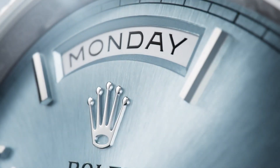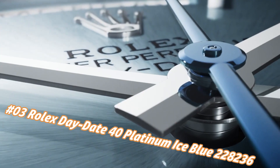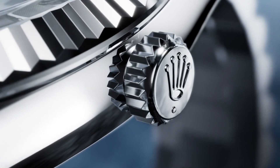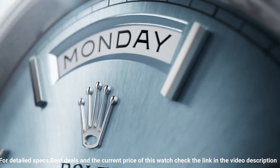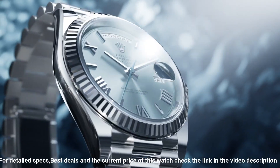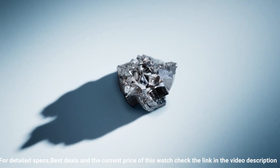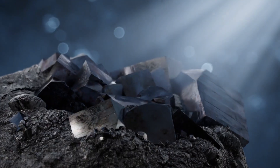Number three: Rolex Day-Date 40 Platinum Ice Blue, reference 228236. The price today is about $92,000, but this varies with time. Crown screw-down, bezel platinum fluted, movement automatic, case back solid, material platinum, case size 40mm, case type super case, case shape round, dial type analog, date at three o'clock, dial color ice blue, dial markers diamond, band material platinum, clasp concealed folding crown clasp, bracelet president, watch style dress watch, gender men's, complication: date/day-date, water resistance 100 meters / 330 feet.